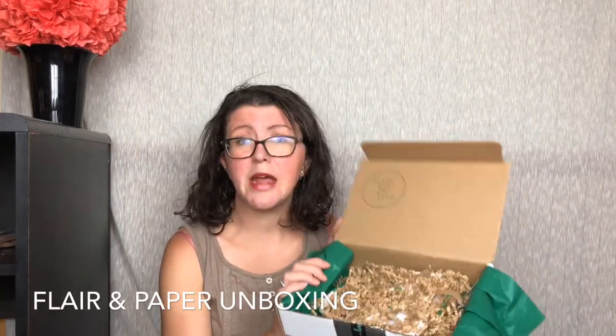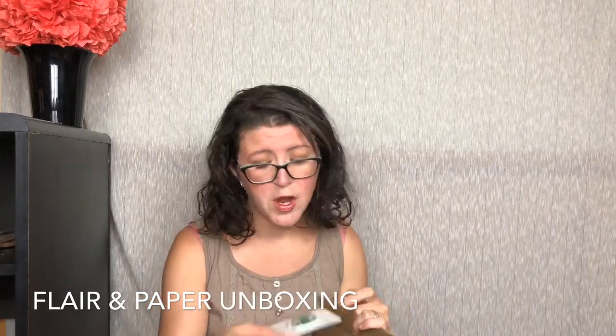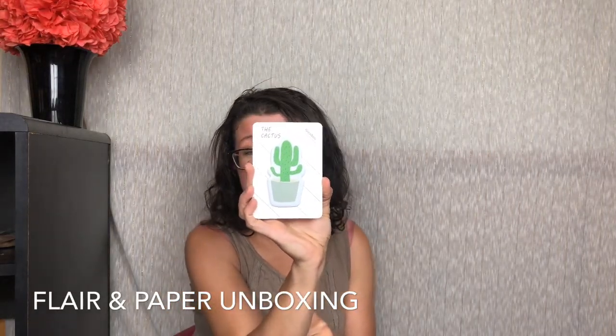Here is everything in our box, covered up by little squigglers. First up, we have from The Guest Book — the cactus. So these look like little sticky notes that are cactus themed, for office, school, business, family. What's cute, right?